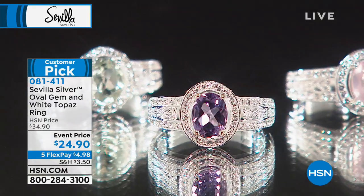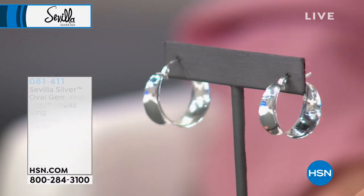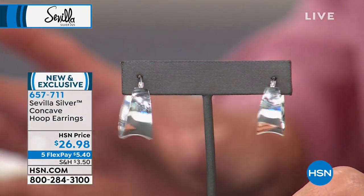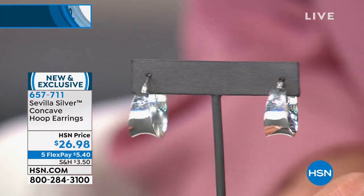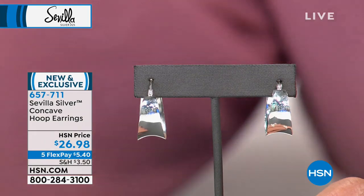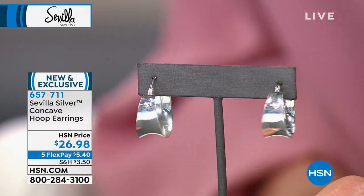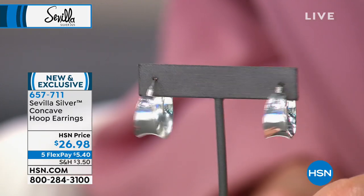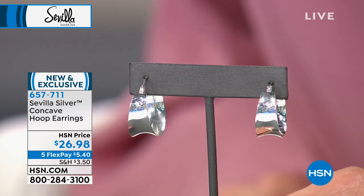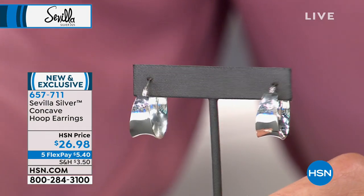Our number one top category in earrings in Sevilla Silver is hoops. We've never done anything quite like a concave hoop — that's why it's brand new today at $26.98. They're professional, smart looking. Look at the amount of silver, how beautifully polished. Five flex pays — $5.40 will be your first monthly payment. They're brand new, saved for this event day. They're wider at the base and taper at the top — going to be so flattering. Item number 657-711.